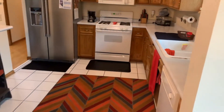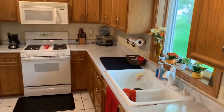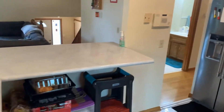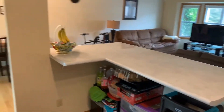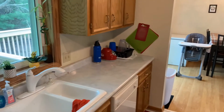The kitchen boasts tons of cabinet storage, miles of countertop space, and major appliances.